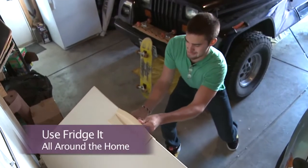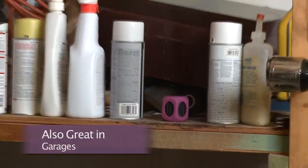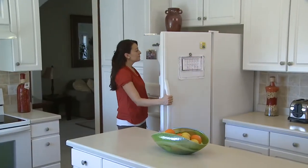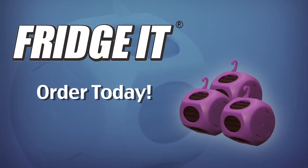Frigid is also great for getting rid of those tough odors in closets, under the sink, trash area, cabinets, in the garage, and even those smelly gym bags. Keeping your refrigerator and home smelling fresh has never been so easy. Discover the odor-absorbing power of Frigid today!